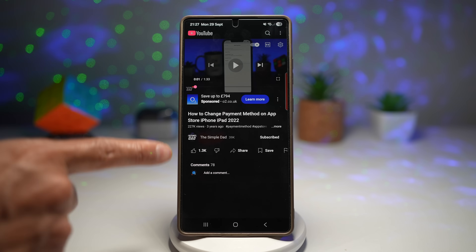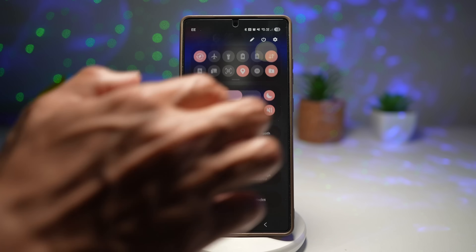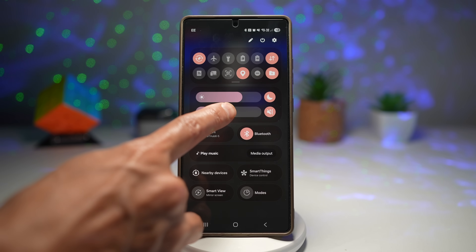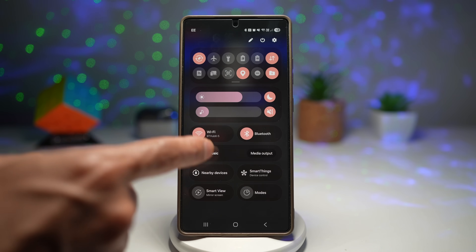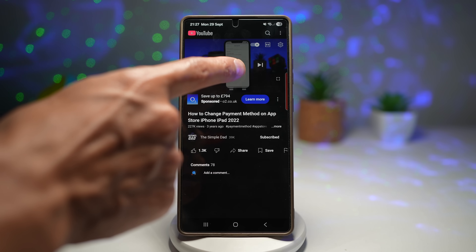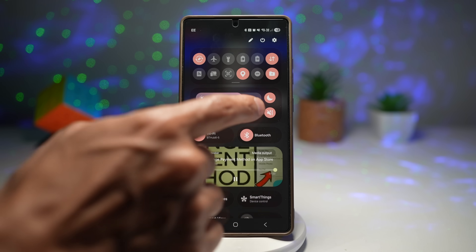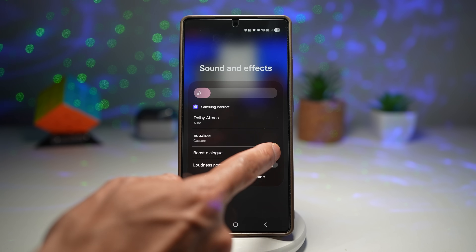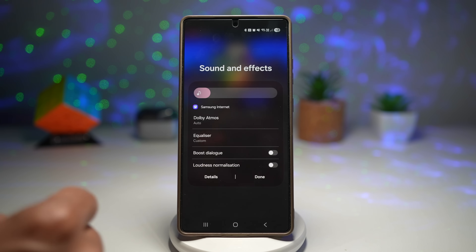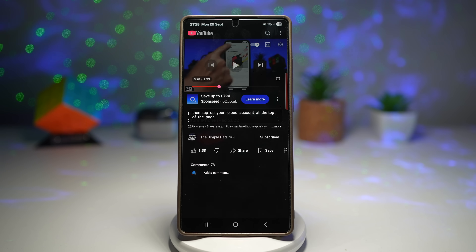Start a YouTube video in the Samsung Internet browser or Google Chrome. To turn on Boost Dialogue, bring down your quick panel menu, long press on Sound, then find Boost Dialogue and turn it on. You'll notice a difference where the dialogue in the video is boosted up in volume.